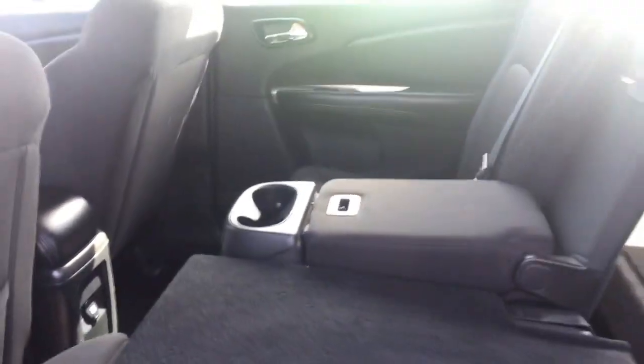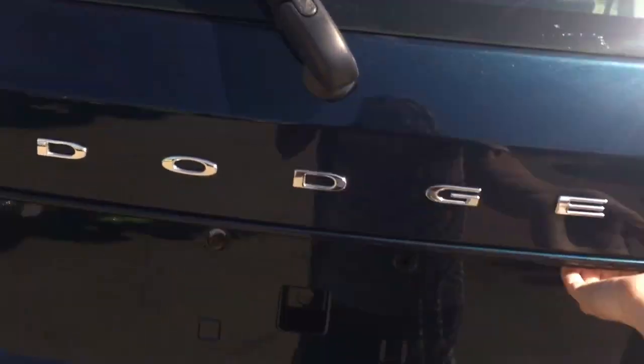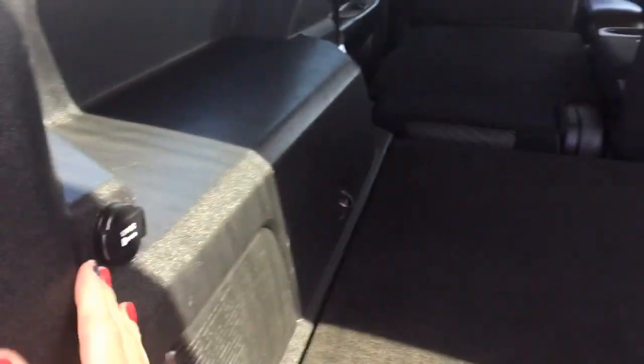The middle seat does fold down acting as drink holders or an armrest. You also have the 60/40 split seats that fold down leading into the back cargo area and lay nice and flat, which is great if you need the extra space. Heading around the back you have your lift gate and there is tons of cargo room. You can pop the floor up and there's lots of storage underneath as well, plus a 12-volt plug back here.